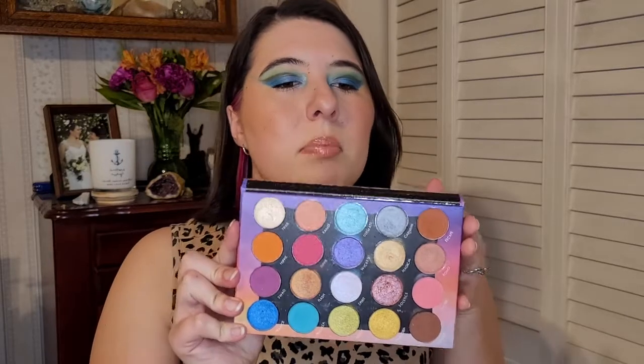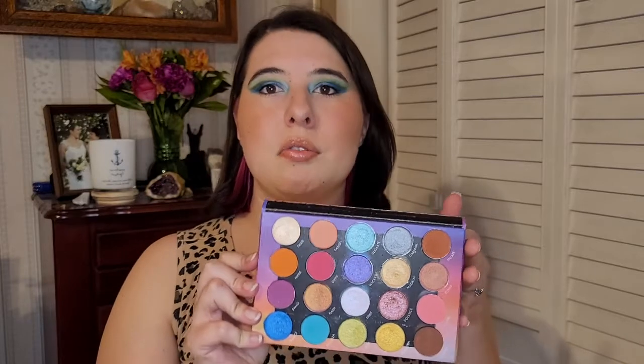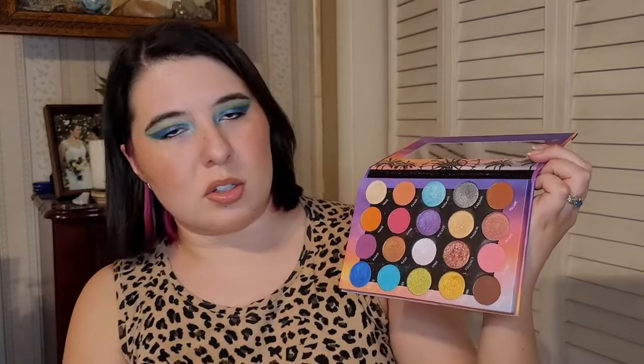Last, but certainly not least, I grabbed an oldie but goodie. It is the BH Cosmetics Weekend Festival palette, which I have had for a couple of years or so. It's just got a bunch of really fun, colorful tones that I feel like you can get a huge variety of looks with. You can do more neutrals and you can do something more colorful. These pink shades are so, so good. I just think it's really versatile and good for this time of year, so I included it.